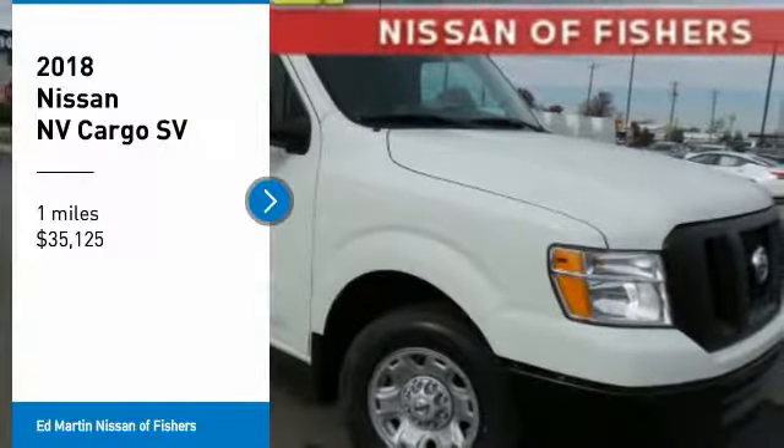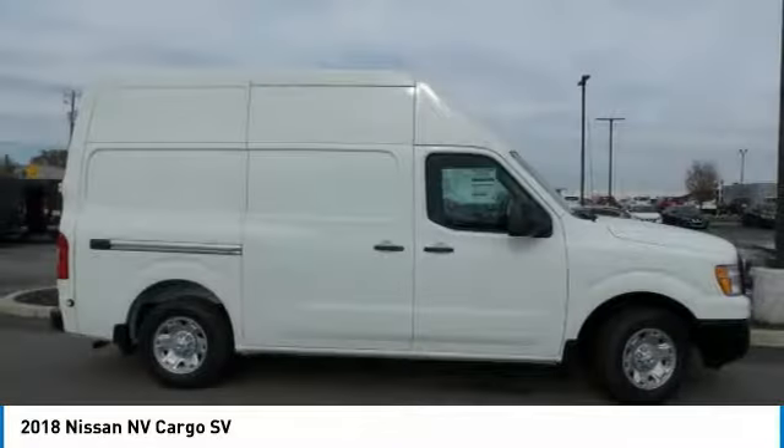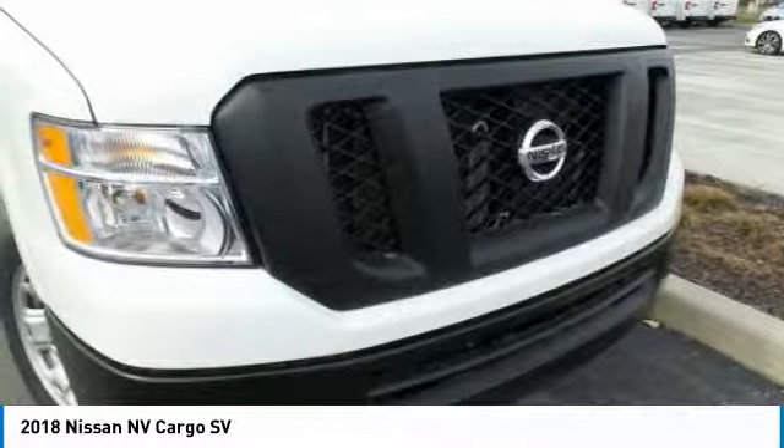We are pleased to show you the 2018 NV Cargo. The Nissan NV Cargo is a mixture of functionality, efficiency, and performance.